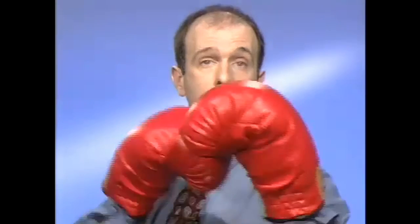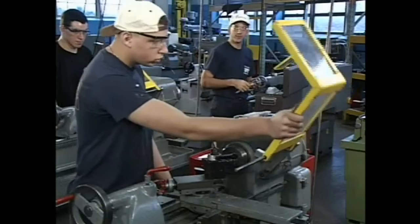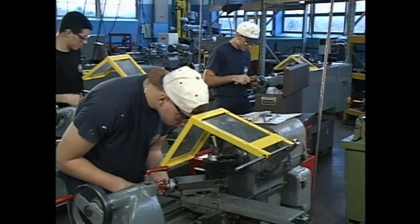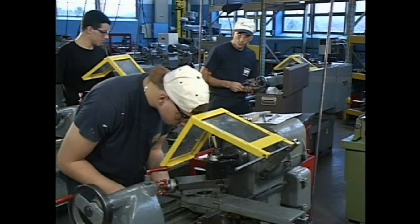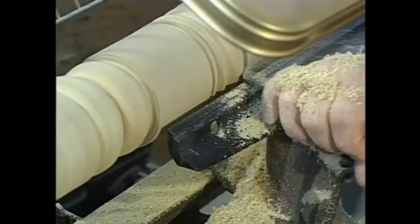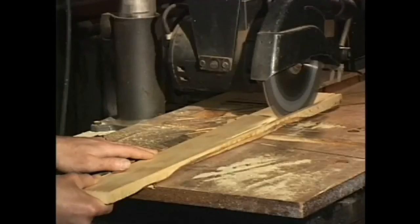Yet many of these accidents could have easily been avoided through the correct use of machine guards and safety devices. Just like a boxer who uses his hands and arms to defend himself, machine safety guards create barriers that protect you from danger. This is protection that you can't do without, because all machinery, regardless of its size or speed, can present hazards such as moving parts that can cut or crush, flying debris that can blind, and material that can kick back and cause severe injuries.